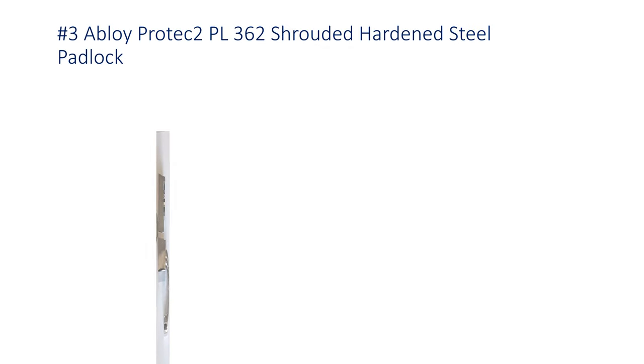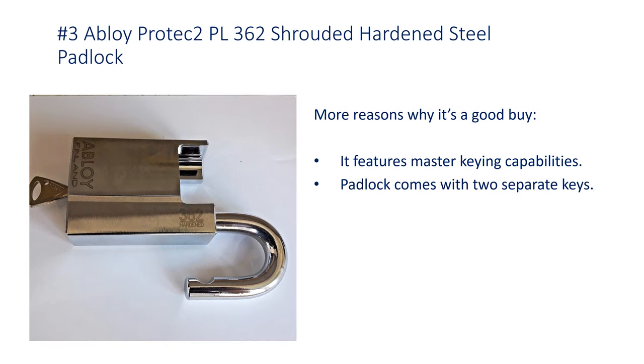Number 3: Abloy Protec 2 PL362 Shrouded Hardened Steel Padlock. It features master keying capabilities and comes with 2 separate keys.